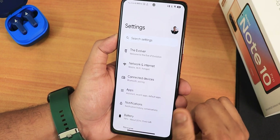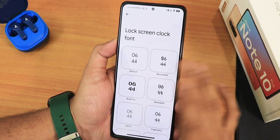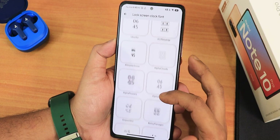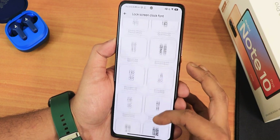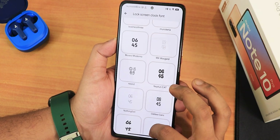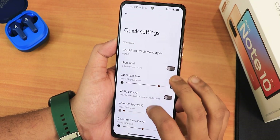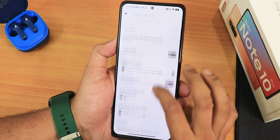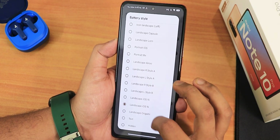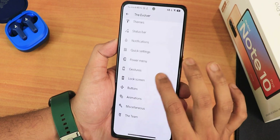Now let me show you the settings panel. In the Evolver settings we get huge customization — I won't show all of it since it's a lot. For the lock screen clock fonts there are a plethora of options to choose from. I've been using Cafe 24 but you can use whatever you want. For the quick settings panel we have combined quick setting styles, and for battery icons in the status bar there are many options — I've been using the iOS 16 style which looks super cool.